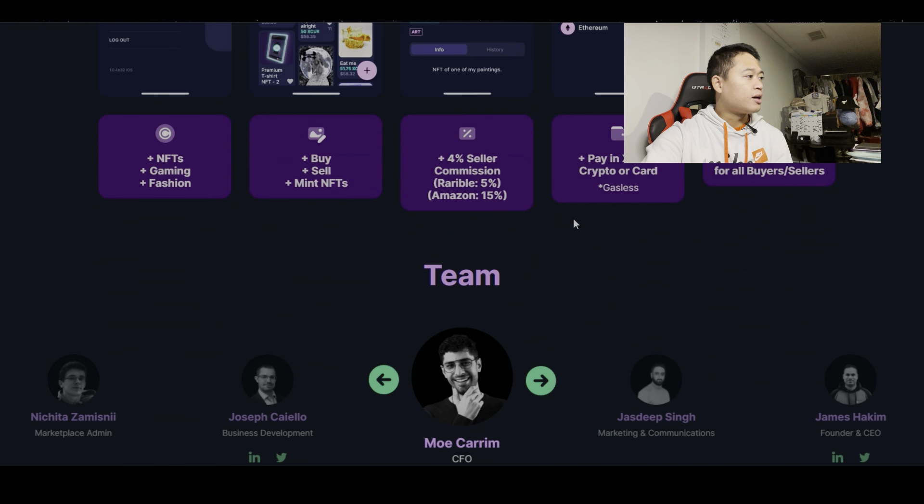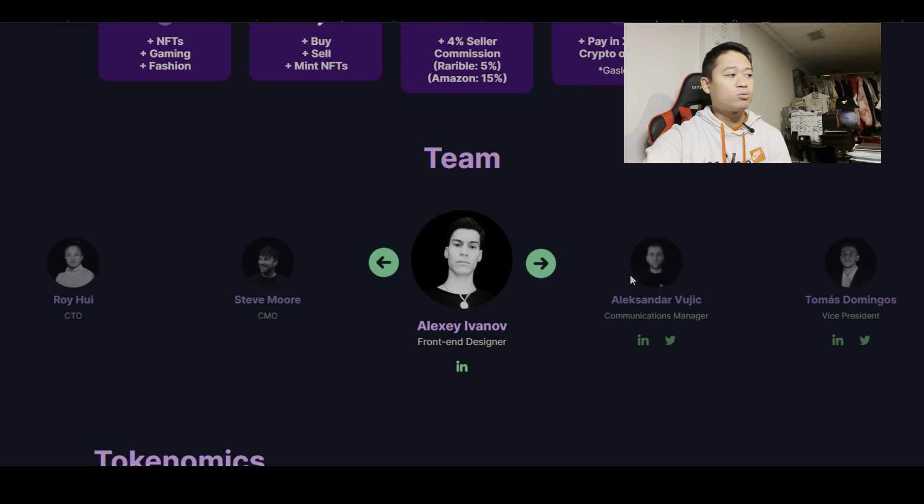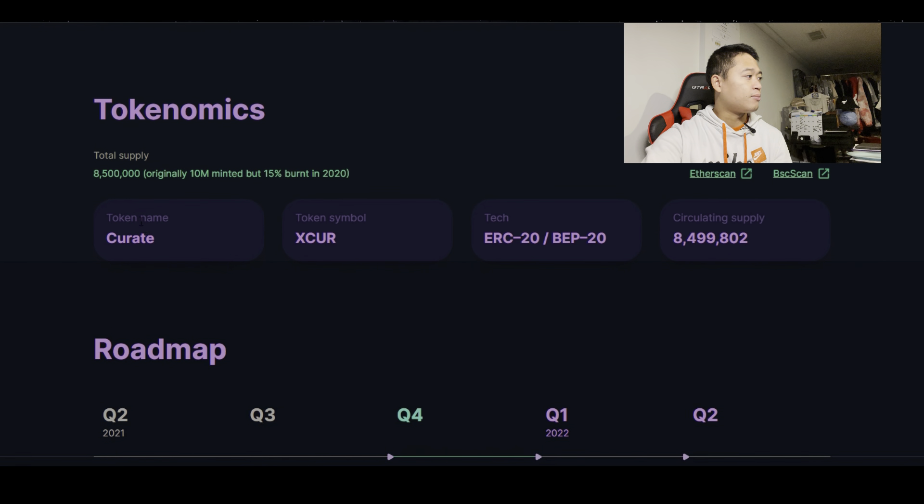Going down a bit, you can see it says 4% seller commission. It also looks like buyers and sellers are earning rewards — specifically Curate tokens, which I'm assuming is what XCUR stands for. Then you have the development team, and scrolling further, the tokenomics: total supply is 8,500,000 — originally 10 million minted, but 15% was burnt in 2020. The token name is Curate, the symbol is XCUR, and basically all tokens are currently in circulation.